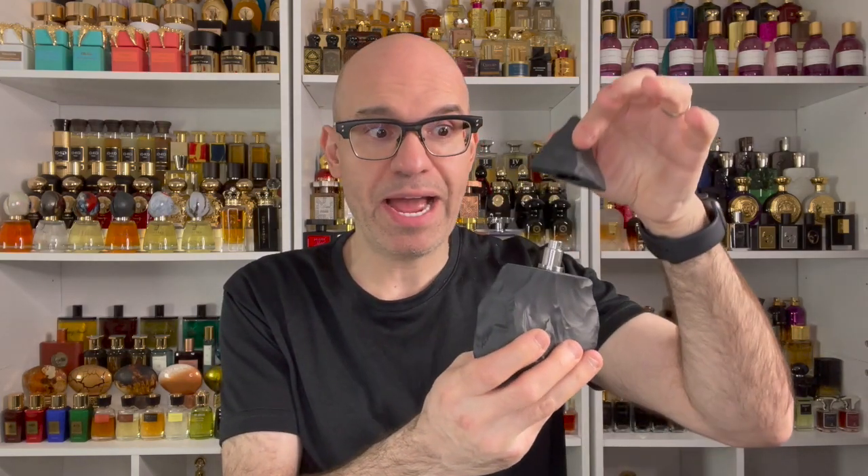Neanderthal refers to the stone age — the Neanderthals, the cavemen — and this is anything but a caveman's tool. This is a very high-tech piece of stone. Not only does it feature a magnetic cap, but there's also an NFC chip inside. The Light and Dark are 90 ml and they sell for $260 US.